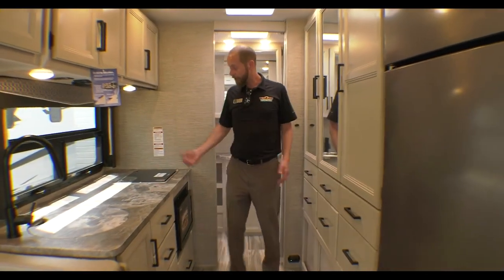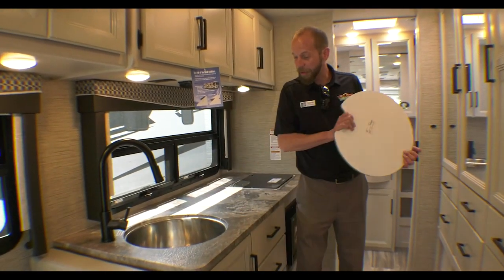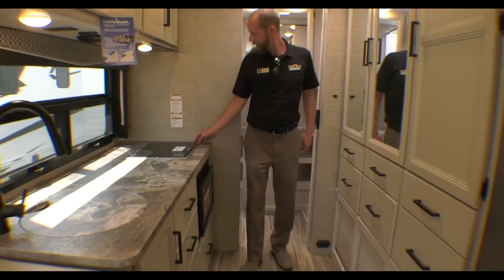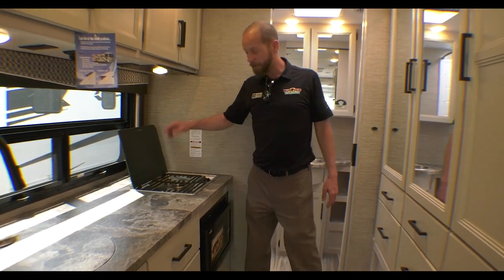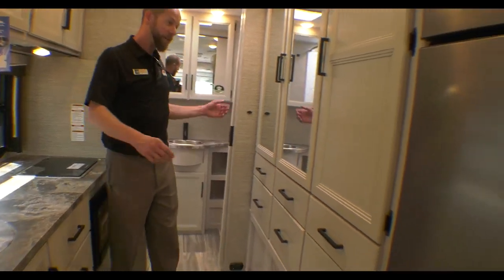Spin around and this kitchen is absolutely awesome. You've got tons of countertop space, a high-rise faucet with a stainless steel undermount sink with covers that are all flush. The range here in the back has burners that are completely sealed, so you don't have to worry about food getting down underneath them.